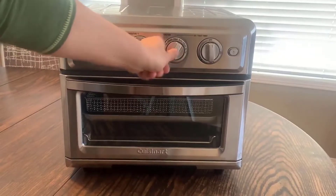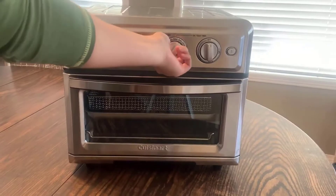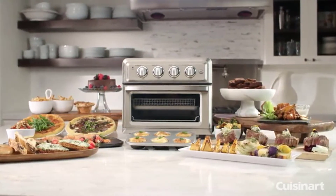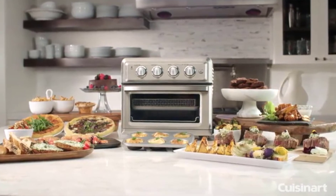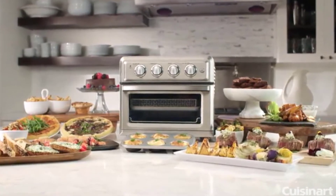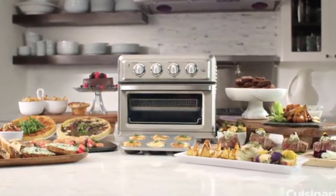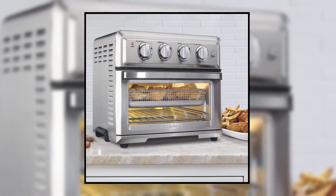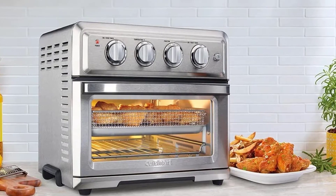This toaster oven features continuous cooking functions, including convection bake, broil, pizza, roast, bagel, reheat, warm, defrost, and high and low convection. It is a versatile toaster oven that cooks various meals. Therefore, it's a worthy toaster oven for large families.